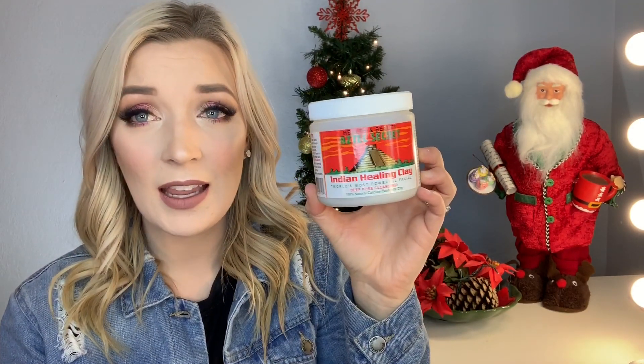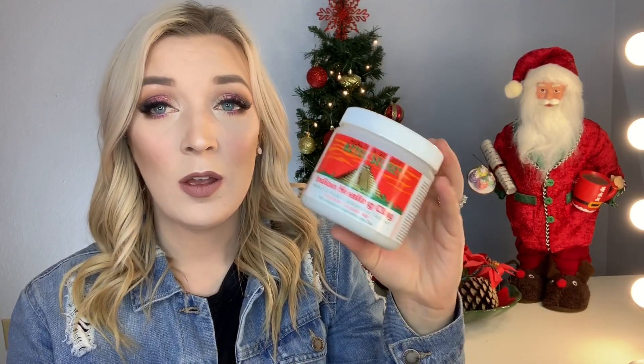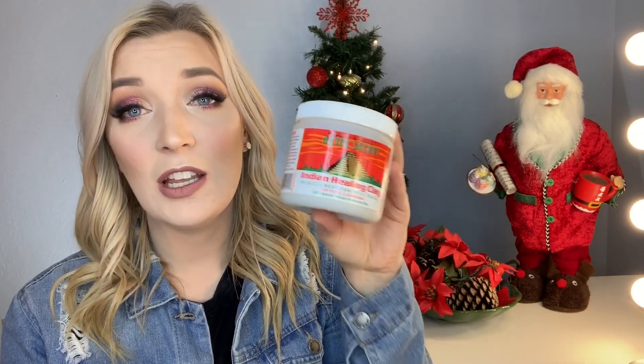The next face mask I love is the Aztec Indian Healing Clay — I got it on Amazon and I've used so much of it. I mix mine with apple cider vinegar when I use it and it really makes your face tingle. It says 'feel your face pulsate,' and it legit pulsates. As soon as I take it off, my face is extremely red, but only for about half an hour. This stuff is no joke.